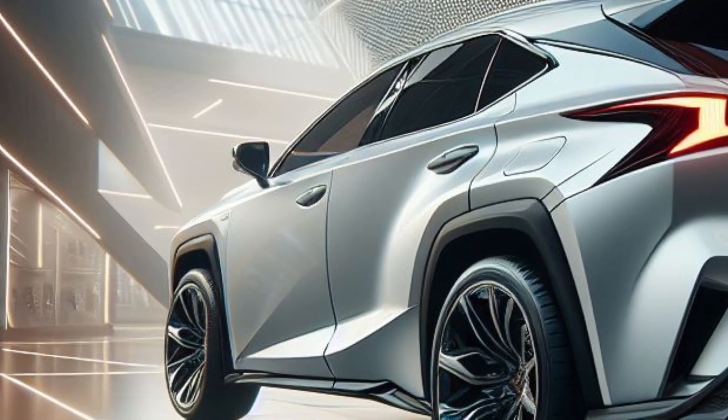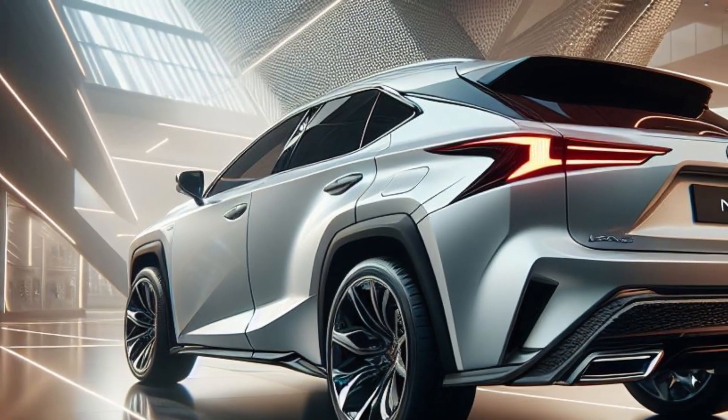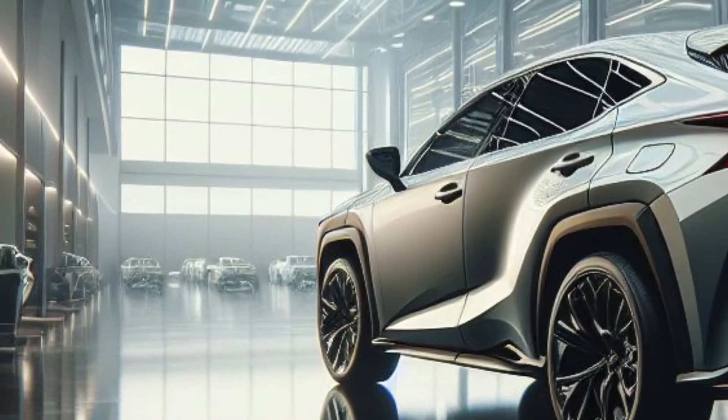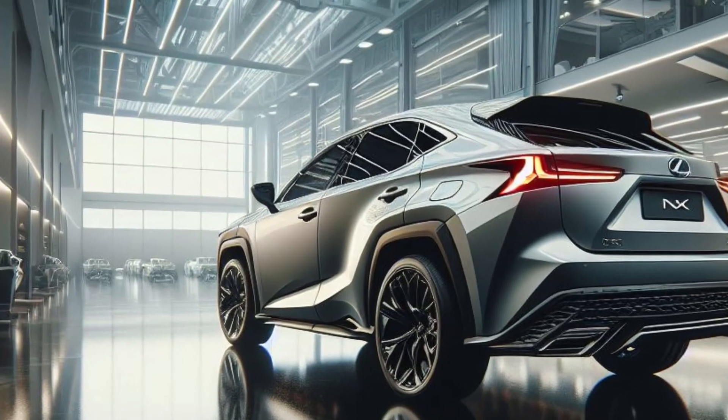At the rear, sleek LED taillights with Lexus animation effect, a sporty rear bumper with integrated diffuser and LED turn signals, as well as a minimalist rear spoiler, demonstrate a perfect blend of functionality and aesthetics.